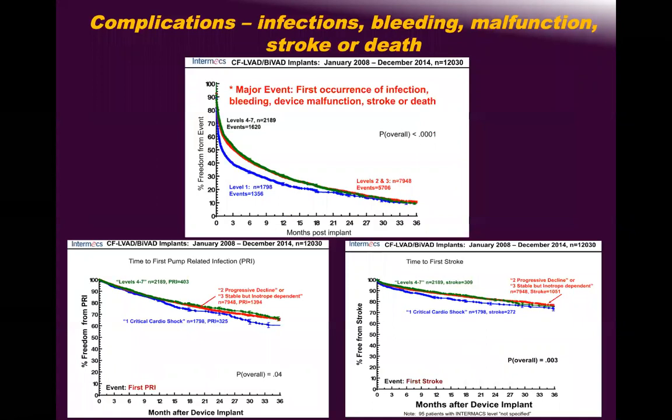Infection is really high at 10–20 percent, and major complications are frequent. The freedom-from-complication curve shows it starts high and decreases to the third year — the message is clear: the longer the patient is on MCS, the higher the chance of developing all these complications.